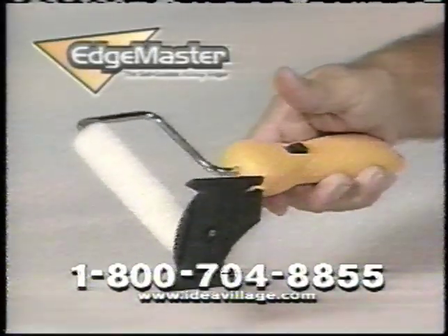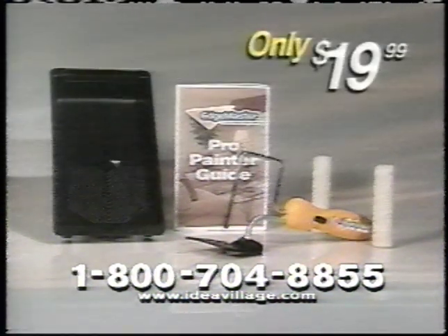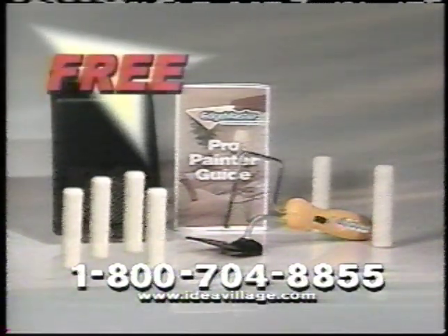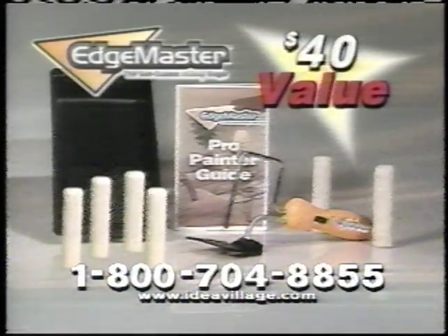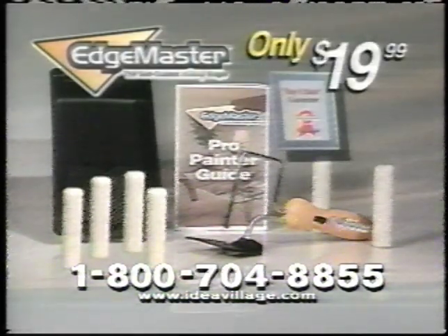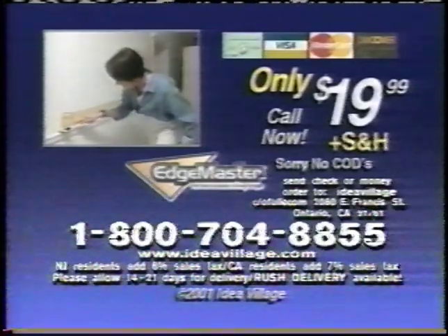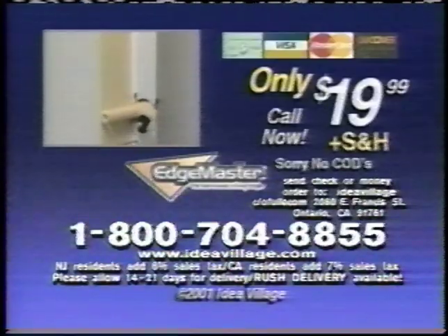Through this special offer, we'll send you the EdgeMaster, two EdgeMaster rollers, painting guide, and tray for only $19.99. Plus, call right now and we'll triple the number of rollers, a $20 value free. You'll get the entire EdgeMaster painting system and six rollers, a $40 value, all for just $19.99. To order your EdgeMaster, call 1-800-704-8855. That's 1-800-704-8855. Call now.